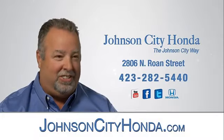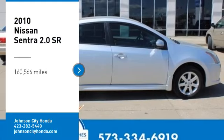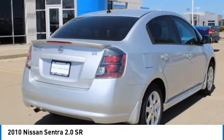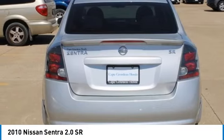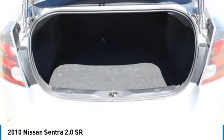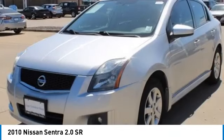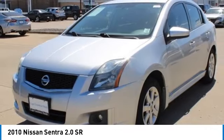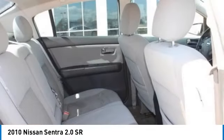Johnson City Honda. Come test drive the 2010 Sentra. With its spacious and versatile interior and stellar fuel efficiency, the Nissan Sentra is the obvious choice for anyone who wants to enjoy a stylish and comfortable ride. Searching for a dependable vehicle that looks great too? You've found it, so stop in today.